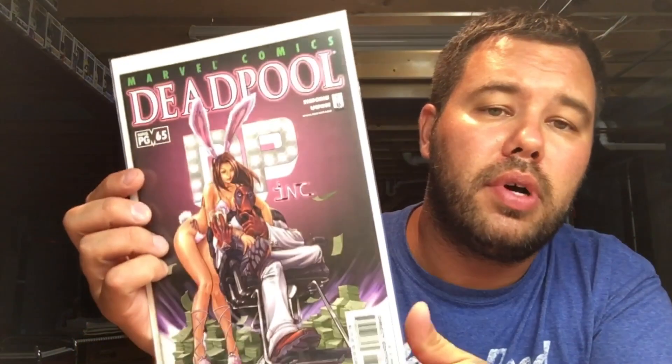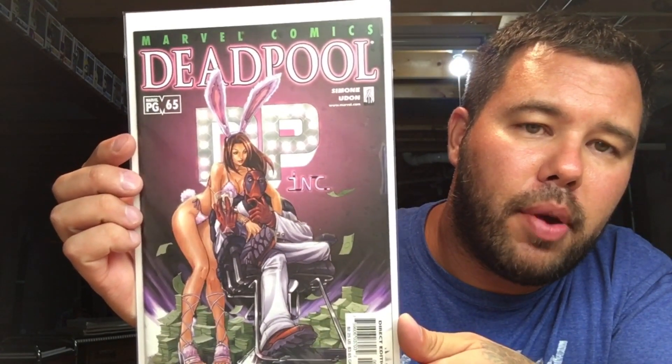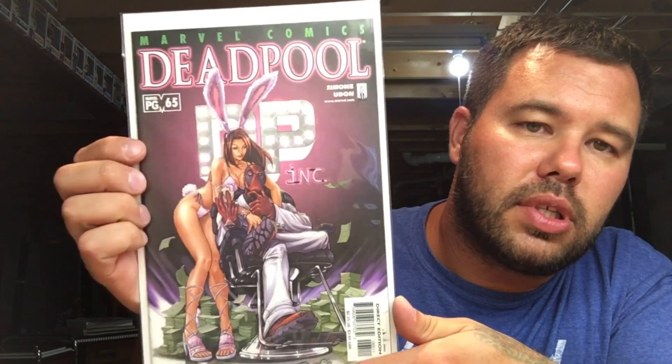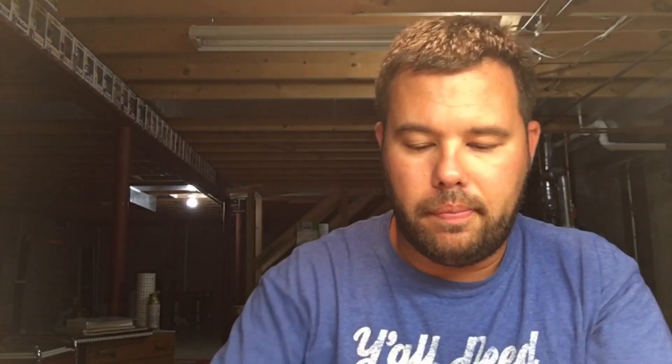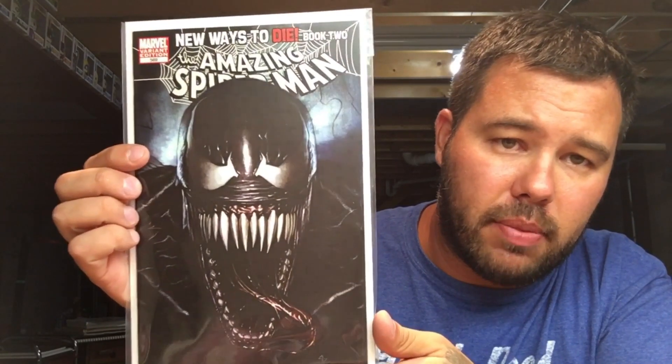Amazing Spider-Man 569 — my boy Eddie Granoff, love his work. This is a stunning cover, probably my favorite Venom cover of all time. Staying with Venom, we're going to Amazing Spider-Man 252 — we all know what this is. Iconic book, iconic cover.